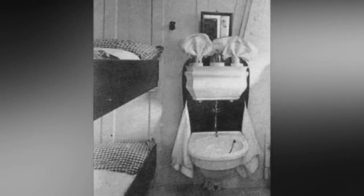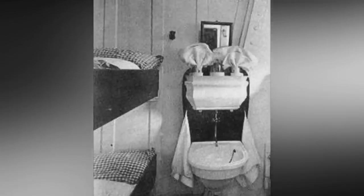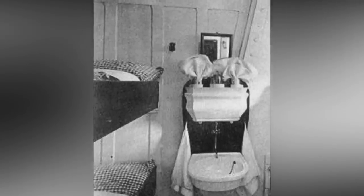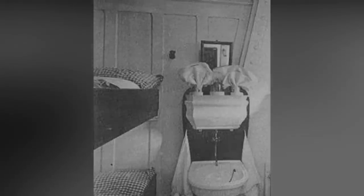Additionally, third-class passengers had assistance from matron Catherine Wallace. Wallace was tasked with helping immigrants in steerage, teaching them how to use the toilet if necessary. Wallace was said to have stayed with the passengers in her care aboard the ship, perishing alongside them when the Titanic sank.